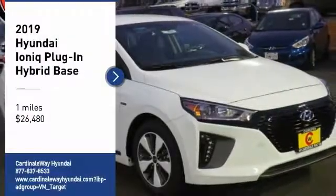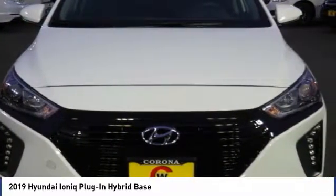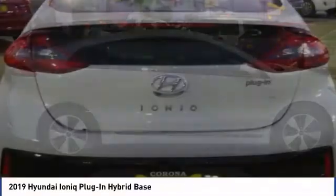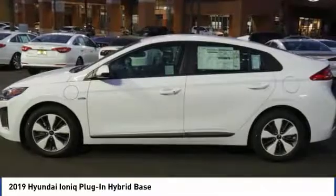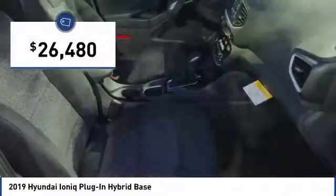Looking for the right vehicle? Check out the 2019 IONIQ Plug-In Hybrid. The sleek-looking Hyundai IONIQ Plug-In Hybrid offers a nice, quiet ride while providing ample comfort. The IONIQ was built with efficiency in mind, but it will still give you a sporty driving experience and is priced below $30,000.